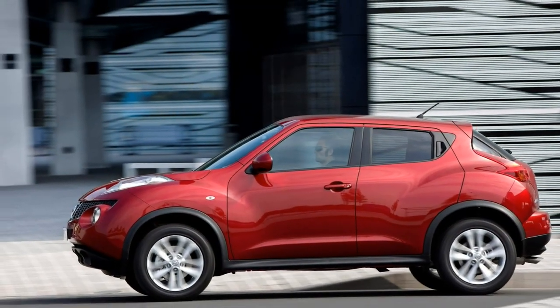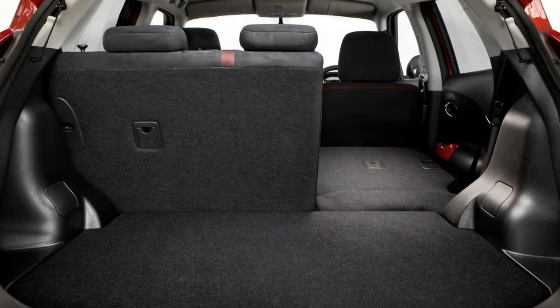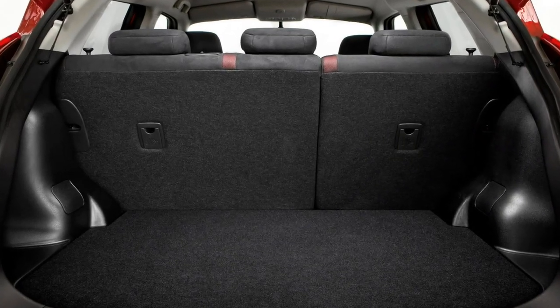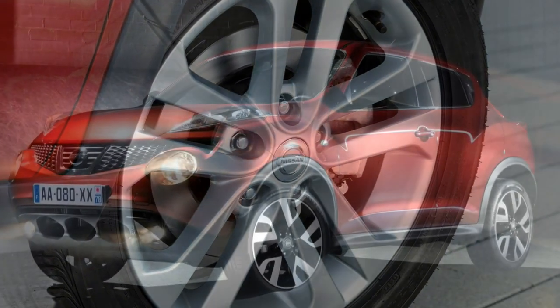The bad points of the Nissan Juke include a firm ride, excessive body lean through corners, cramped rear seats, and a compromised CVT automatic gearbox.